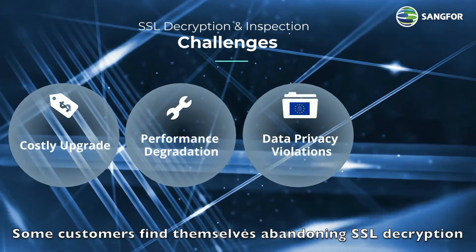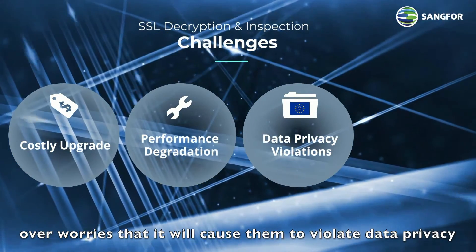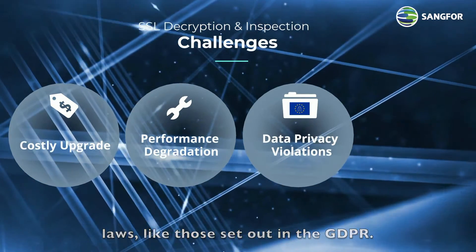leaving them vulnerable to attack. Some customers find themselves abandoning SSL decryption over worries that it will cause them to violate data privacy laws, like those set out in the GDPR.